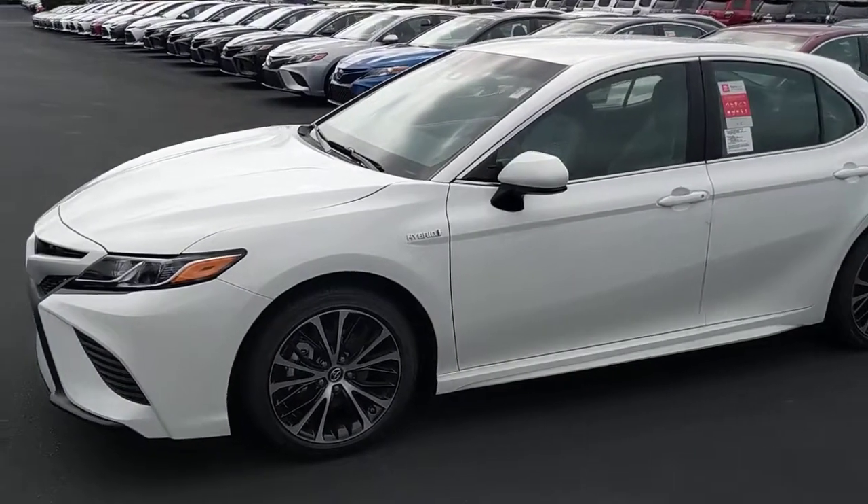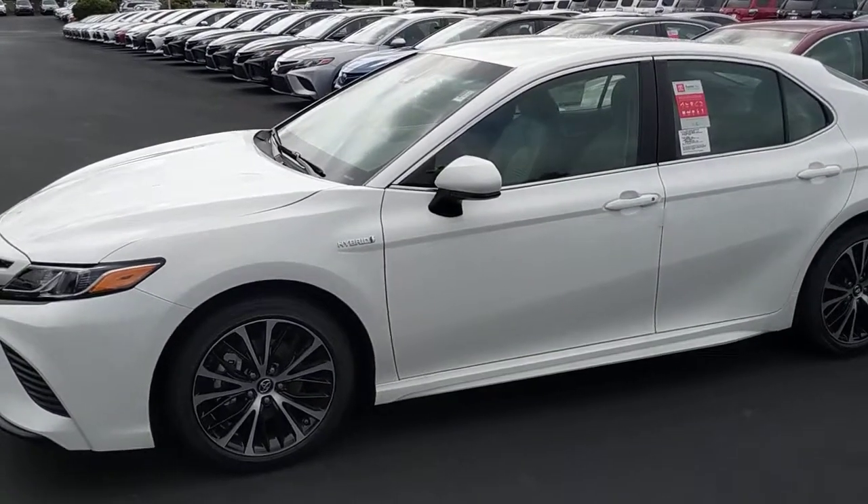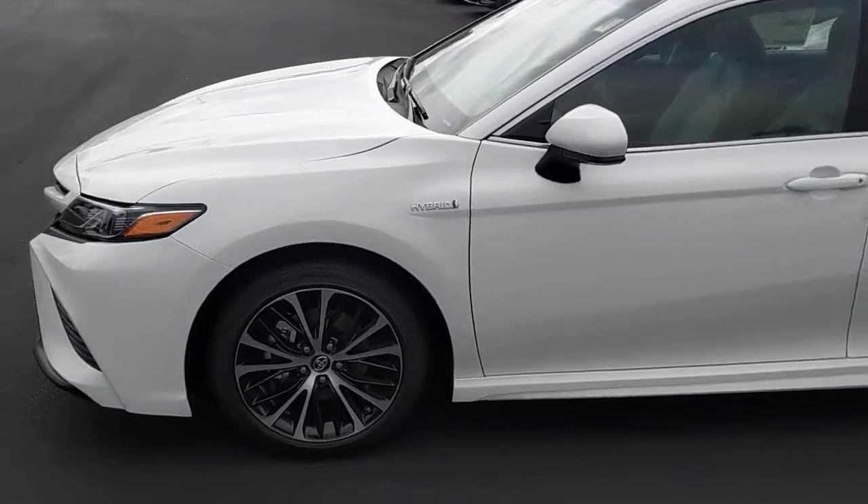How's it going? This is Garrett Durth here at LaGrange Toyota. Today I'm going to show you something a little unique — this is a brand new 2018 Camry SE Hybrid.